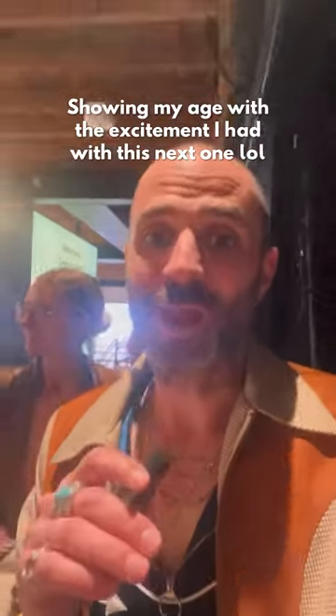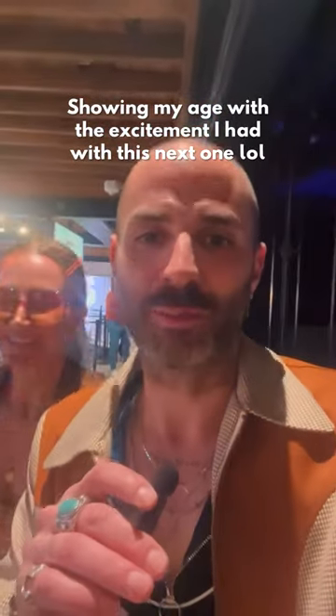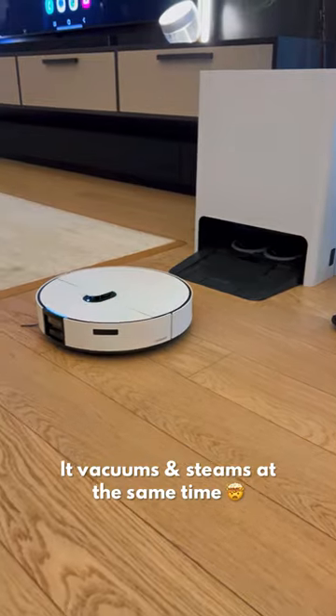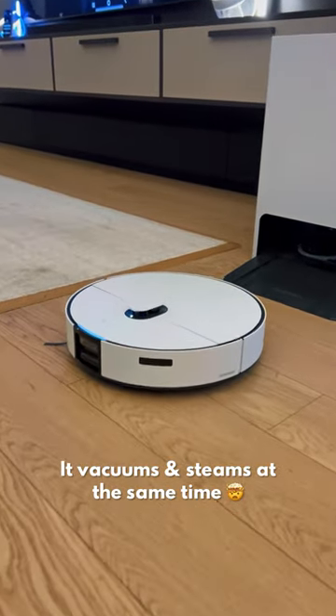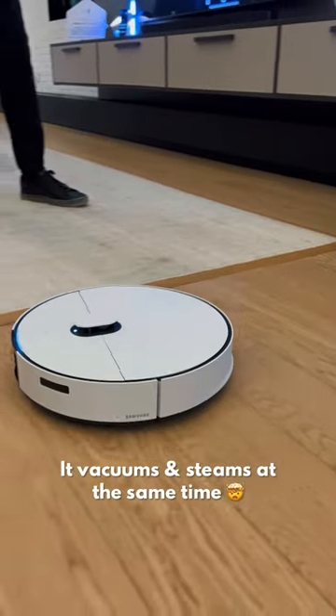Let me show you something I don't have but absolutely need, because cleaning our light wood floors is always a two-step process. This is the Samsung Bespoke AI Jetbot Combo. Normally my wife will vacuum first — we have the Samsung Jet — and then I'll go back and do the steaming.